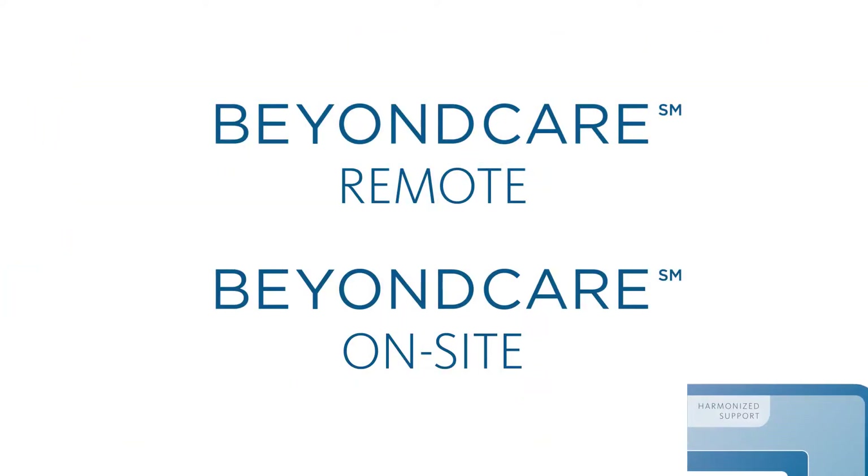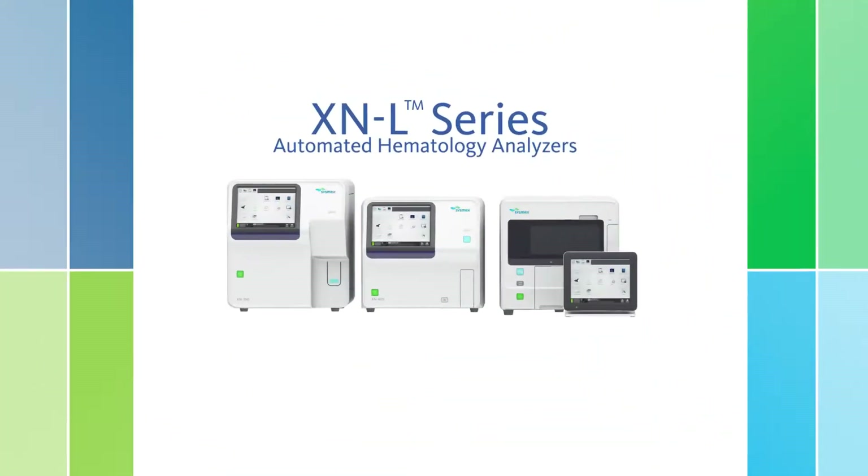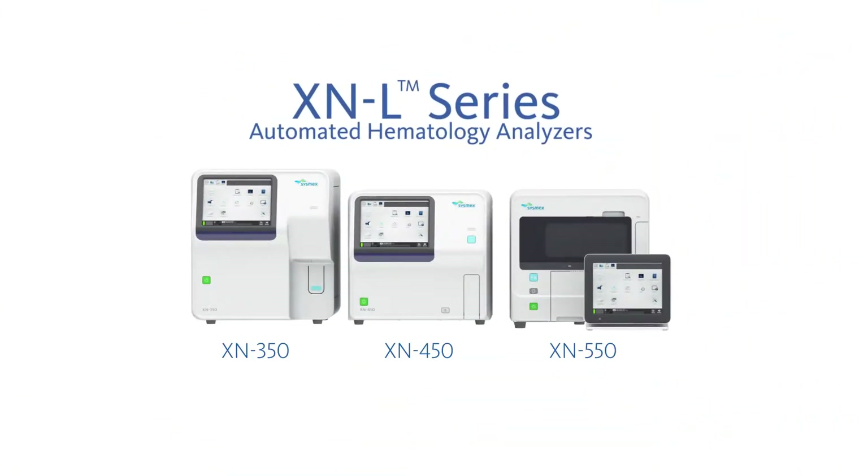And of course, we offer Beyond Care service packages that meet your needs. Sysmex XNL Automated Hematology Analyzers — providing enhanced clinical values, improved operational efficiencies, and strong financial value.